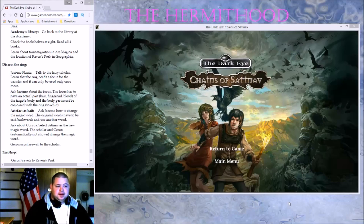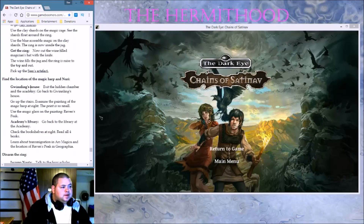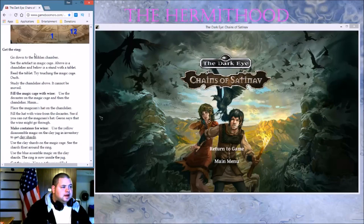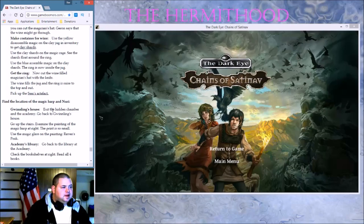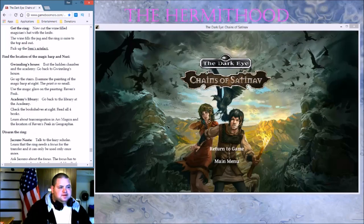This is our first episode of the Dark Guy — Change the Satinov. Let's hop into this game and get rolling. So last episode, we found the location... wait, last episode we got the ring — the magical ring. And it looks like we gotta leave. I don't know exactly where we are.